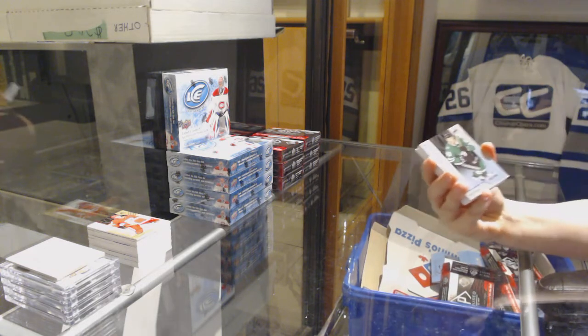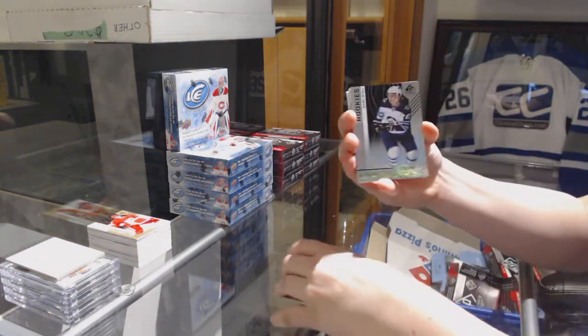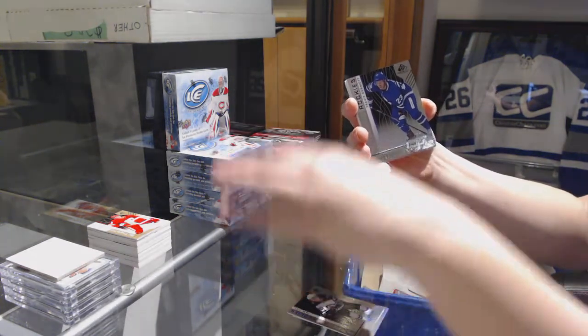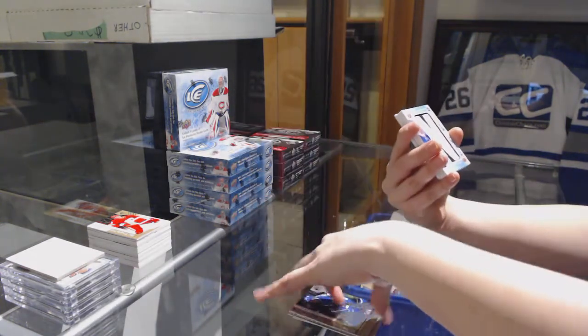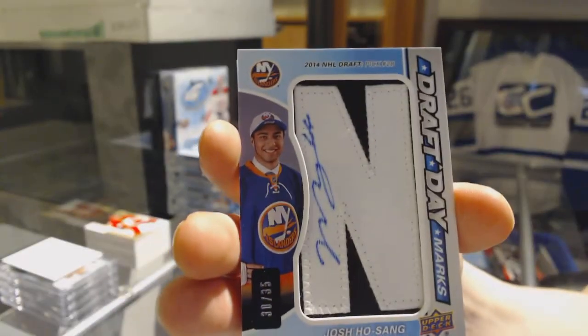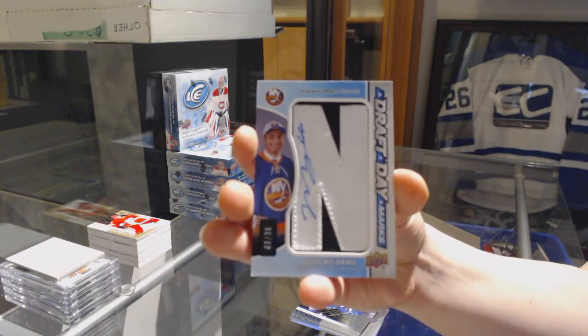We have got a rainbow number to 296 for the Dallas Stars, Rube Hintz. Rainbow of Sammy Neeku, number 296 for the Jets. And a rainbow number to 296 of Travett Dermott for the Toronto Maple Leafs. We've got a draft day marks, number 235 for the New York Islanders, Josh Hothang.